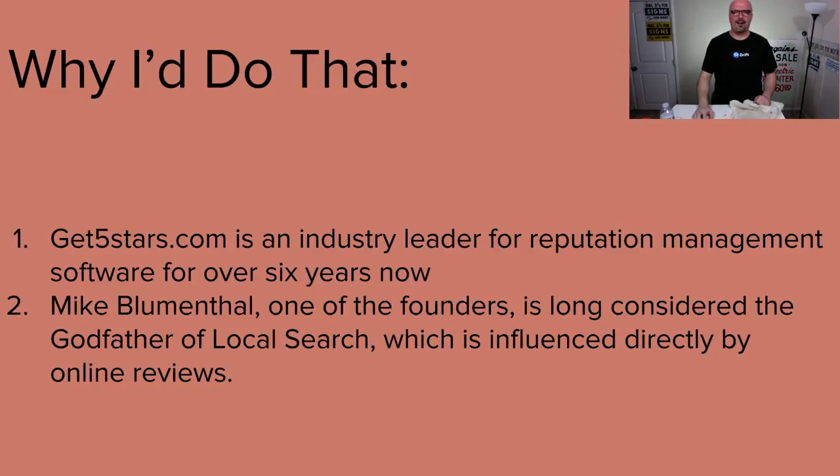I choose Get5Stars.com. I met Don Campbell in December 2012 and that's when I first learned about it. I've been following and using it for a long time, then left for a while, didn't really do anything with local. Now I'm back and I've added it back to everything else I do. Very excited to see where they've brought the product since.